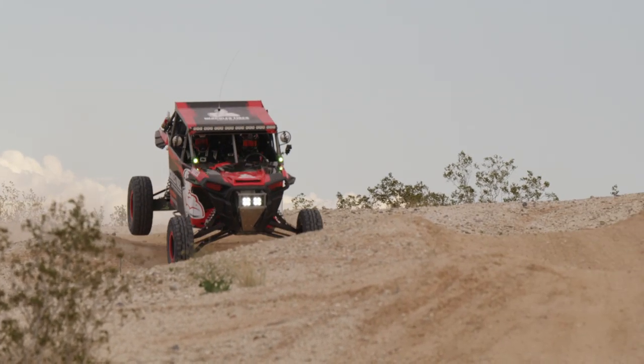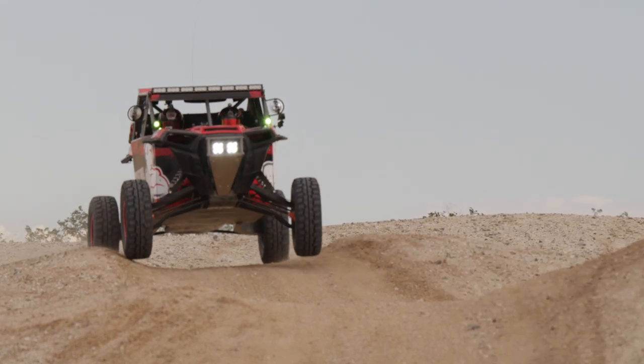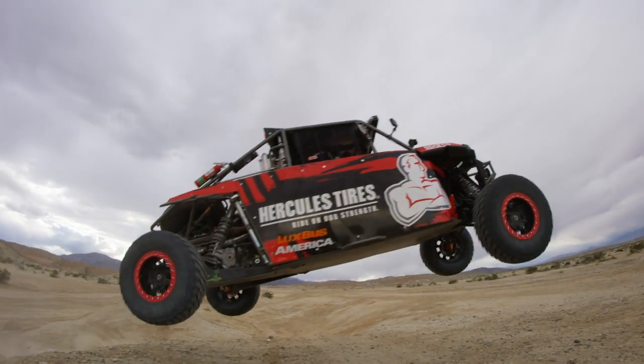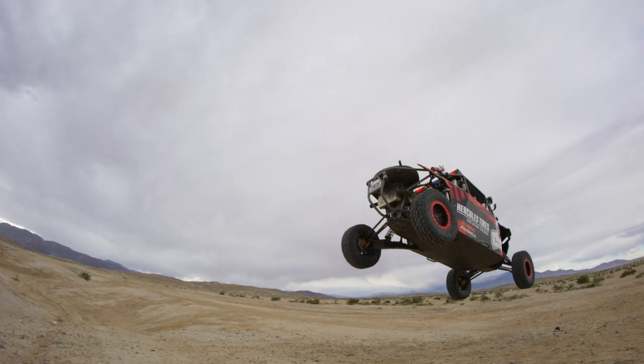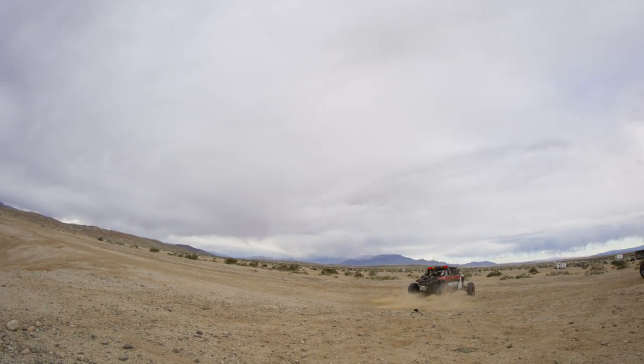The Mint 400 in particular is very important for the Hercules brand and myself. I've definitely got something to prove on the competitive side, being that I've raced all kinds of platforms, including UTVs in the past. I definitely want to show that all of my experiences really led to this point, and hopefully we can end up with the overall in our class.